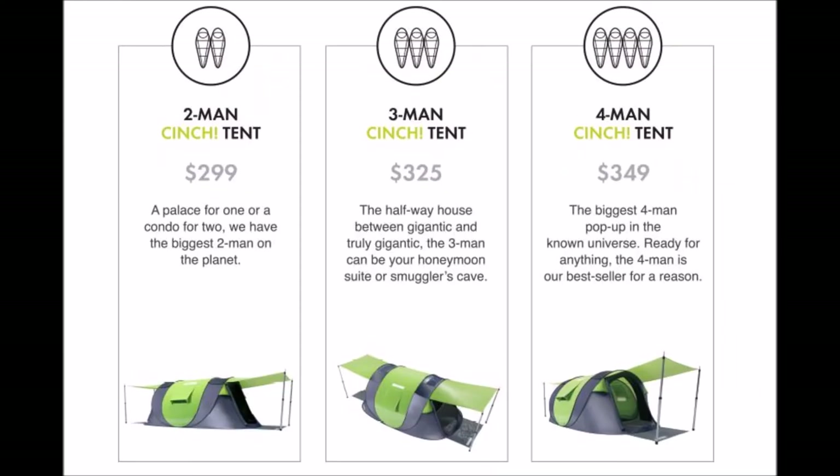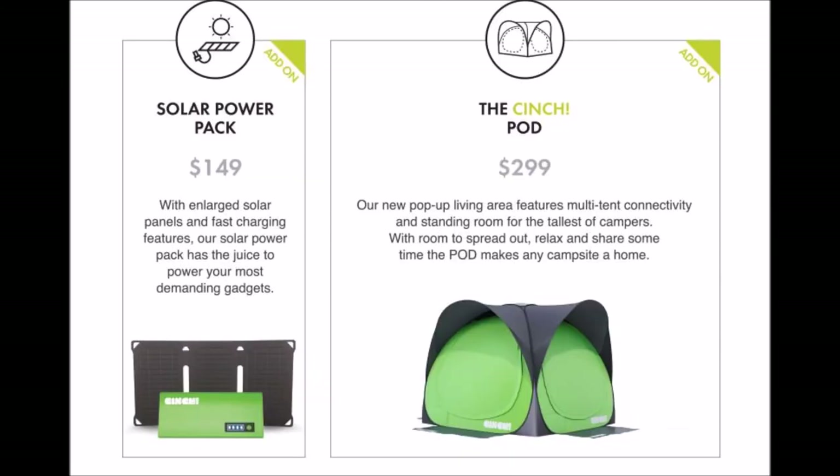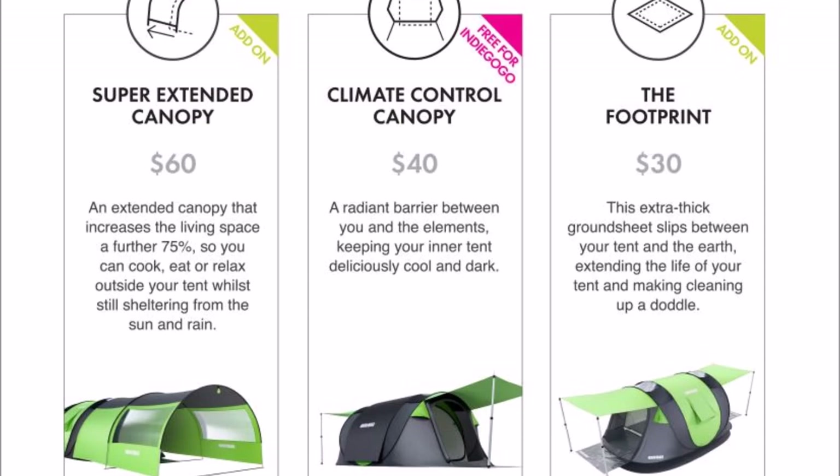The two-person tent is available for $299, the three-person for $325, and the four-person for $349. The solar pack is available for $149 and the Cinch Pod for $299. The super extended canopy is $60, the climate control canopy is $40, and there's also an extra thick footprint you can add for an additional $30.